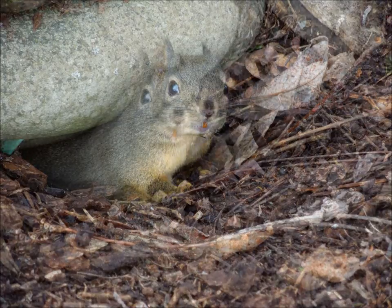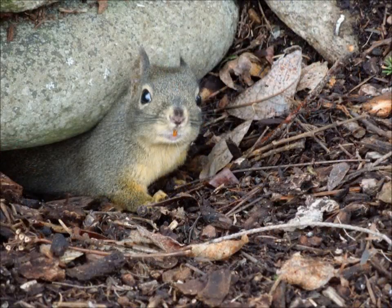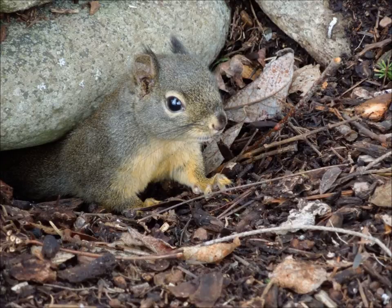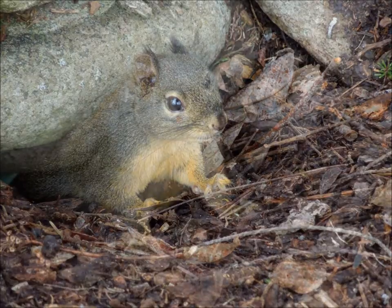just five feet away. The only noise I was making was the bing from the focus on my camera. But there he was, and he was curious.